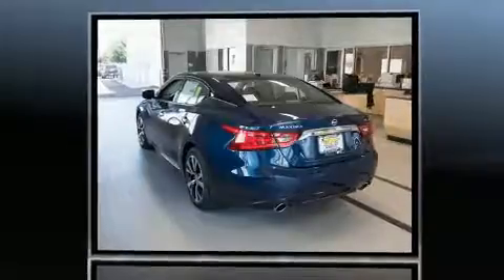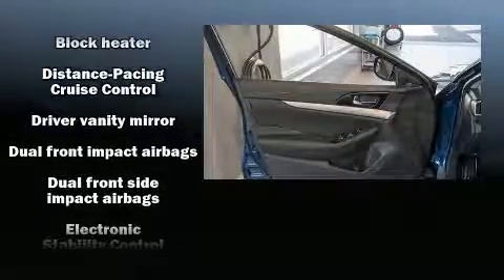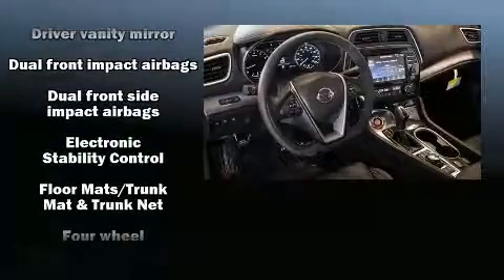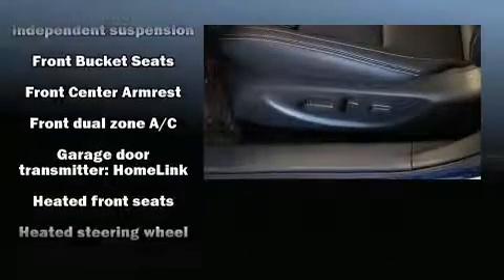A wealth of standard features means that you no longer have to sacrifice, such as cruise control, leather upholstery, variably intermittent wipers, a power seat, an outside temperature display, heated seats, blind spot sensor, and the power moonroof opens up the cabin to the natural environment.